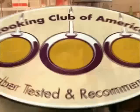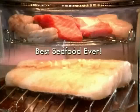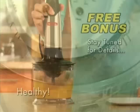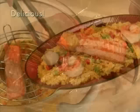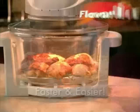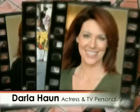No wonder the Flavor Wave Turbo received the prestigious Cooking Club of America seal of approval. Roast juicy turkey, mouth-watering steaks, savory chicken, the best seafood you've ever tasted — even bake delicious cinnamon buns in minutes. Over one million Flavor Waves have already been sold. Now let's join actress Darla Hong and her very special guest, TV action hero and American icon, the one and only Mr. T.